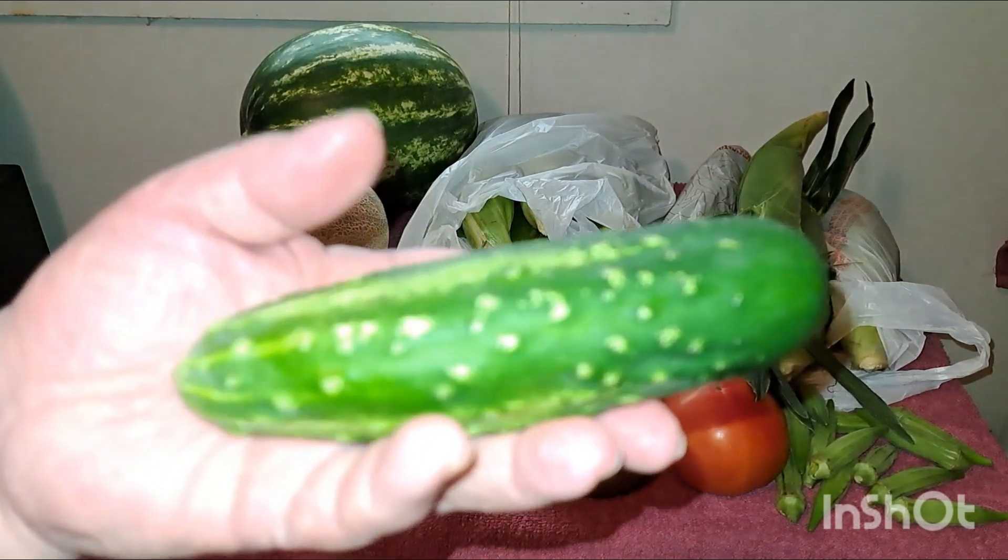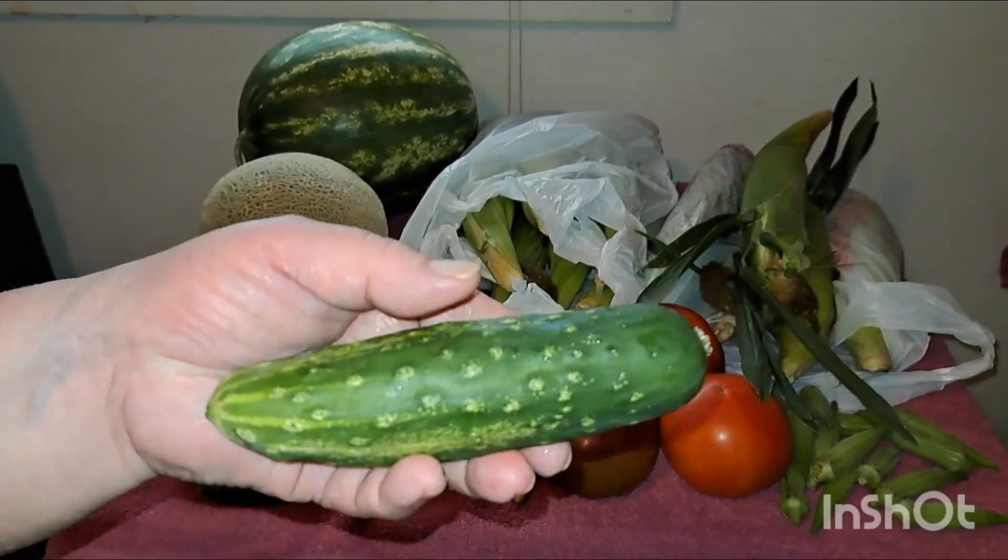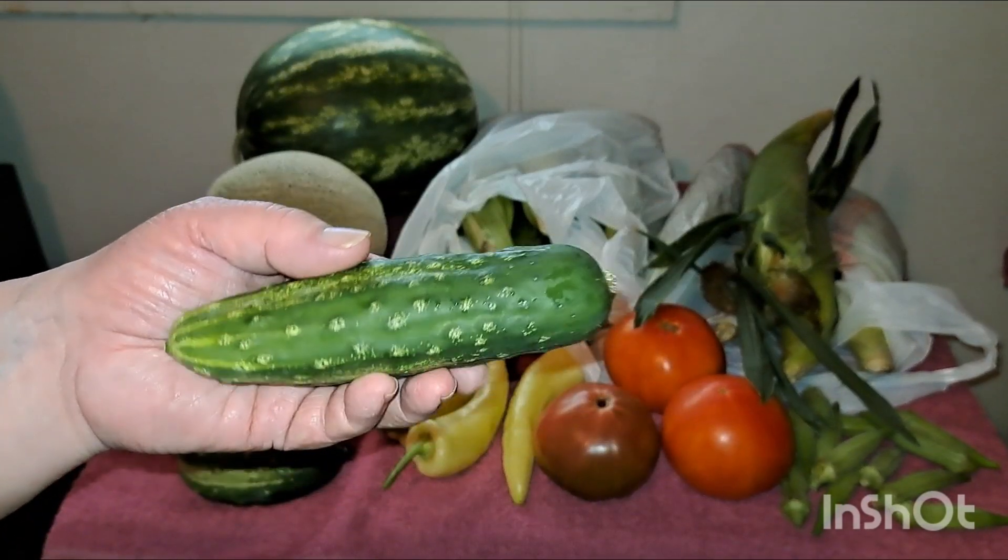I got me some of these little cucumbers — the pickling cucumbers. These are my favorite. I'd rather eat these than those big regular cucumbers you get out of the supermarket.